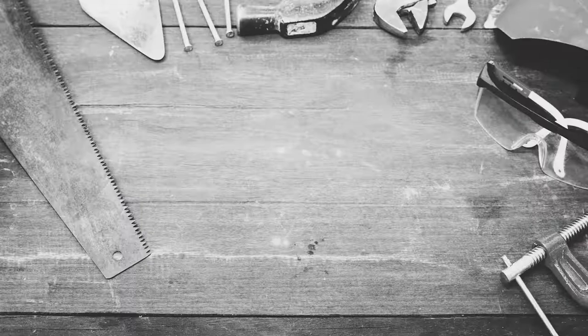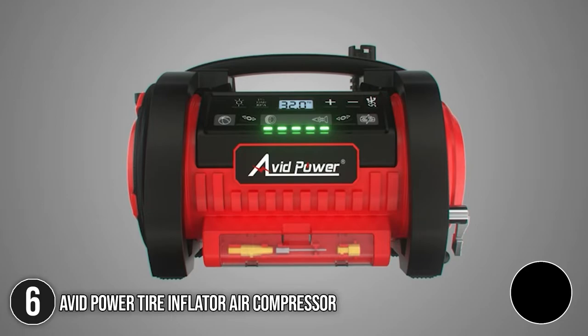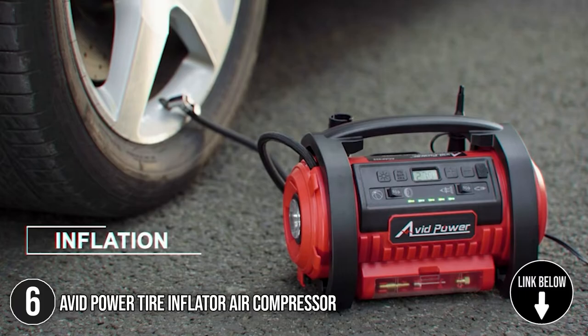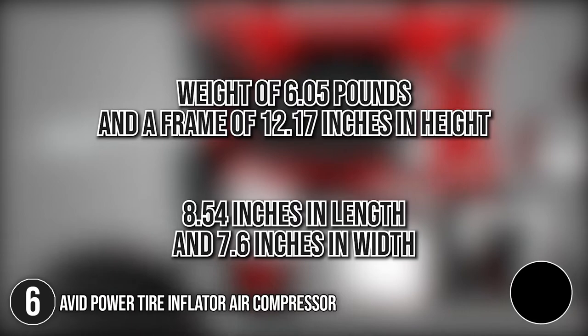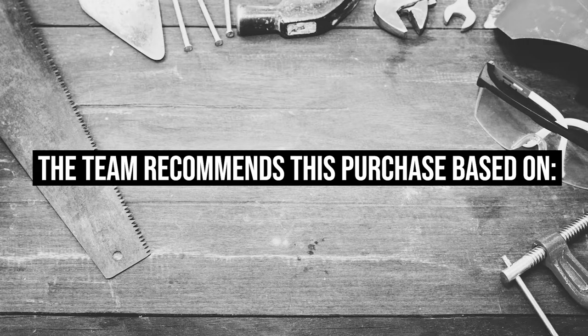The sixth tire inflator on our list is the Avid Power Tire Inflator Air Compressor. With an ergonomic handle, the Avid Power Tire Inflator Air Compressor makes a perfect item for drivers, fixers, and creators who are always on the go. It has a weight of 6.05 pounds and a frame of 12.17 inches in height, 8.54 inches in length, and 7.6 inches in width. TrustedShoppyGuy.com has awarded the Avid Power Tire Inflator Air Compressor a 4-Badge Rating.